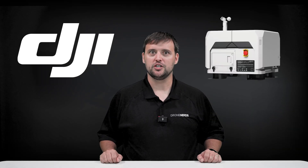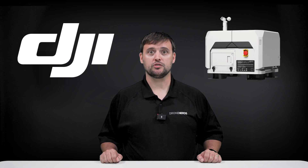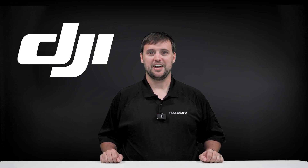Excitement mounts as the launch of the DJI Dock 2 approaches. Stay informed and be among the first to experience these groundbreaking features by signing up for the waiting list. Comment your questions down below, and be sure to like this video and subscribe to our channel. My name is Matt — happy flying!